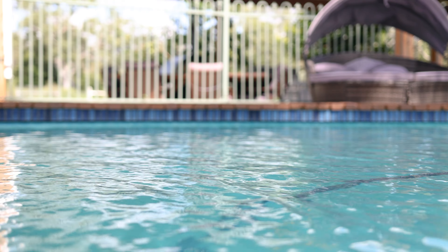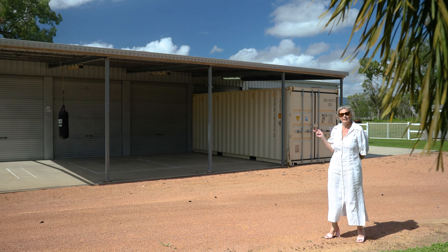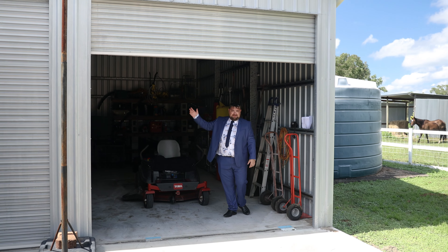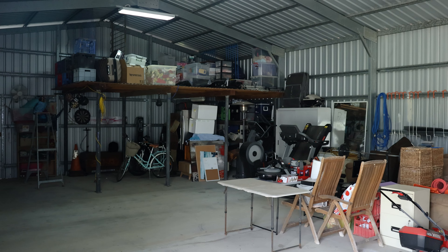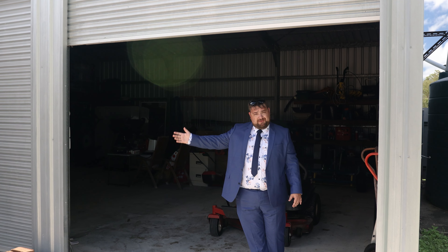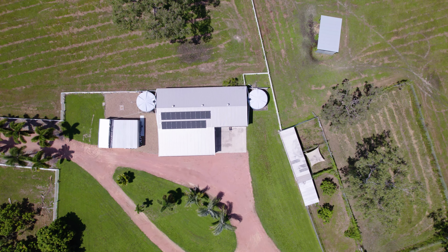This property boasts a 19 by 8.2 metre custom built six bay shed with power. This shed has 3.4 metre high eaves, four regular roller doors, two 3 metre roller doors and is built on a solid concrete base. It also boasts a 12.6 metre awning with 3 metre clearance and a 6.6 kilowatt solar system that feeds the house.